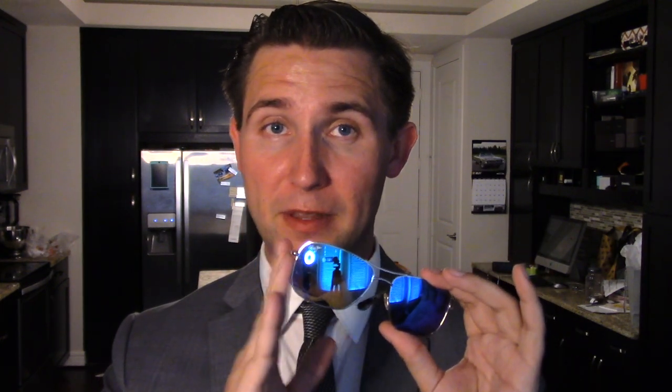Most other sunglasses just darken the light, where Maui Jim lenses are actually enhancing the light that goes through. So you actually see a greater pop of color, greater color contrast, and a great bit of clarity looking through the lenses. How they're able to do this is the addition of rare earth elements inside the lenses themselves that attract certain color waves.